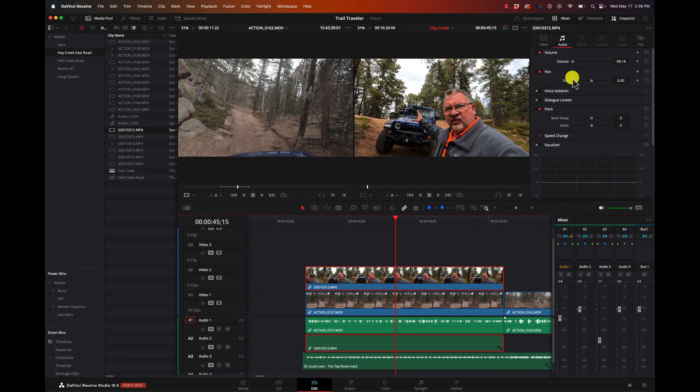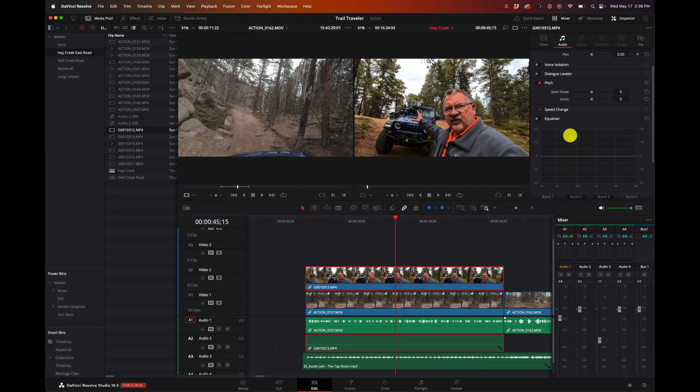In the Inspector, we can see the audio for that clip. We can change the volume. There's voice isolation, which will help get rid of background noise. There's a dialogue leveler - if you sometimes talk quiet and sometimes loud, it'll help even that out. You can change the pitch, and there's an equalizer so you can cut out some noises or fine-tune the audio.